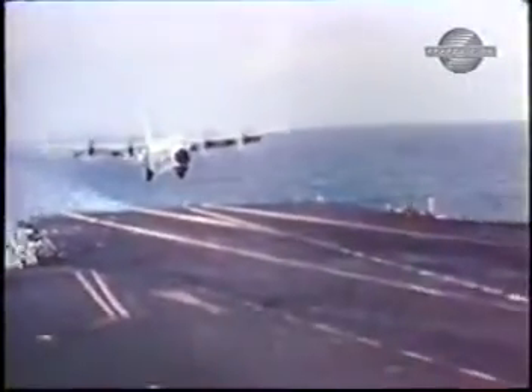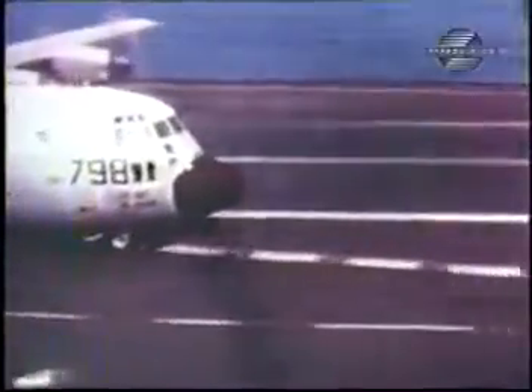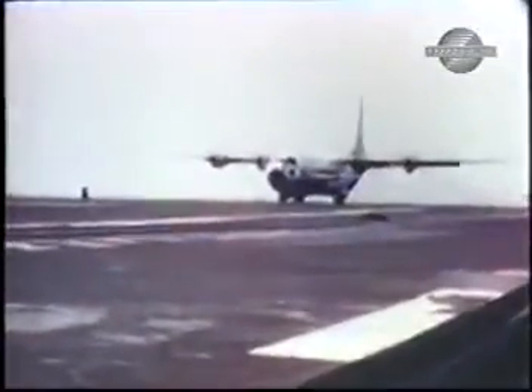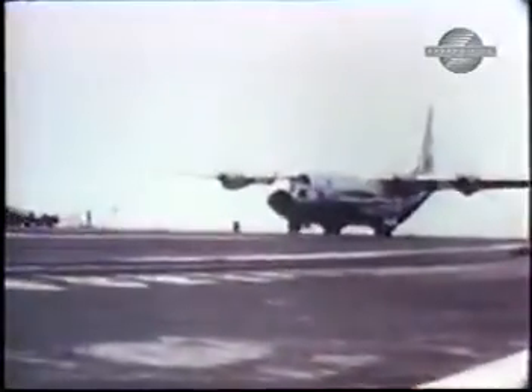They went on to complete 29 touch-and-go landings, and 21 unarrested full-stop landings and unassisted take-offs. During the trial, the aircraft's gross weight was gradually increased to 121,000 pounds, which allowed them to carry in 30,000 pounds of payload, more than 13 tons.